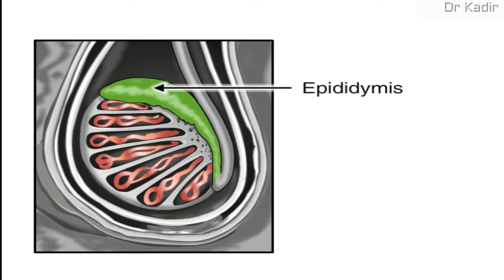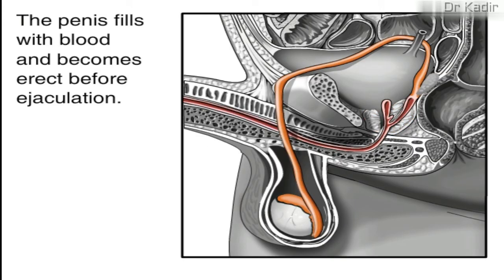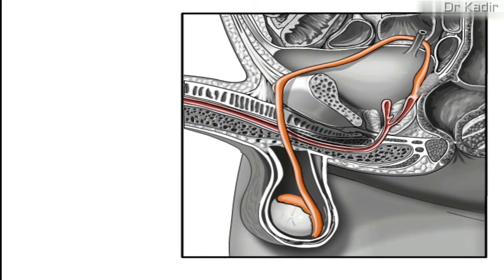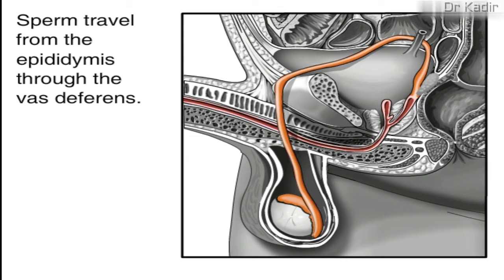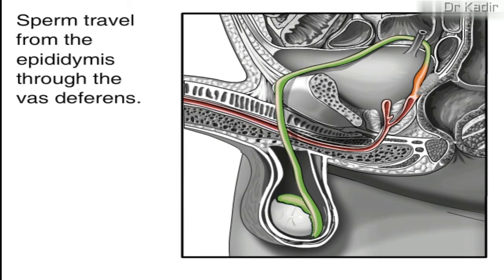The release process starts when the penis fills with blood and becomes erect. Continuing to stimulate the penis will cause an ejaculation. Mature sperm begin their journey by traveling from the epididymis to the vas deferens, which propels sperm forward with smooth muscle contractions. The sperm arrive first at the ampulla, just above the prostate gland.